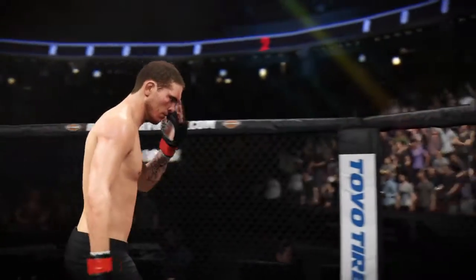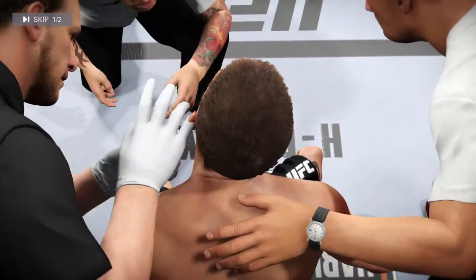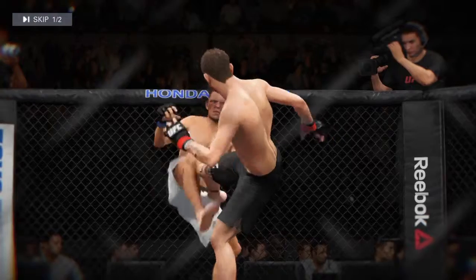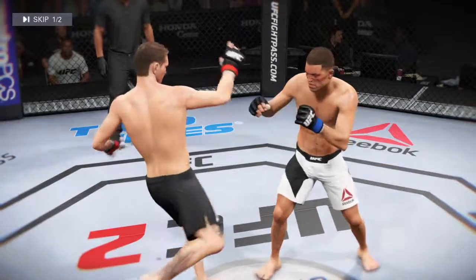All right, sit down there. Breathe. Focus — focus on slowing that hurt down. And here we go, let's take a look at some of this action. Here's a perfect kick to the body, and here's another kick to the body. Very impressive striking going on.